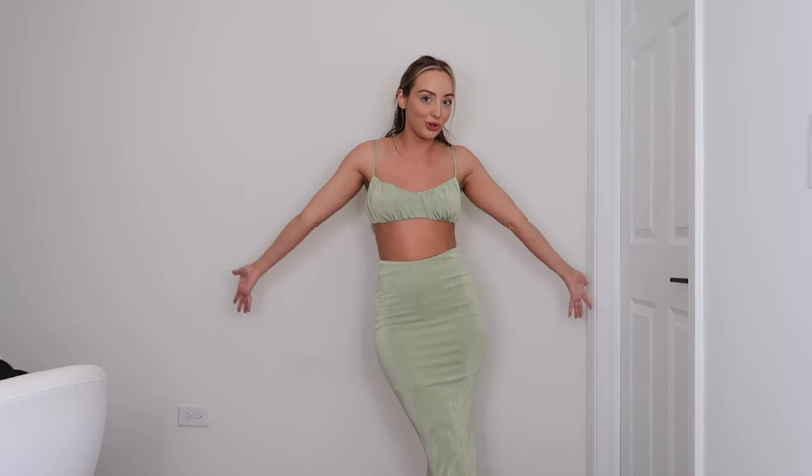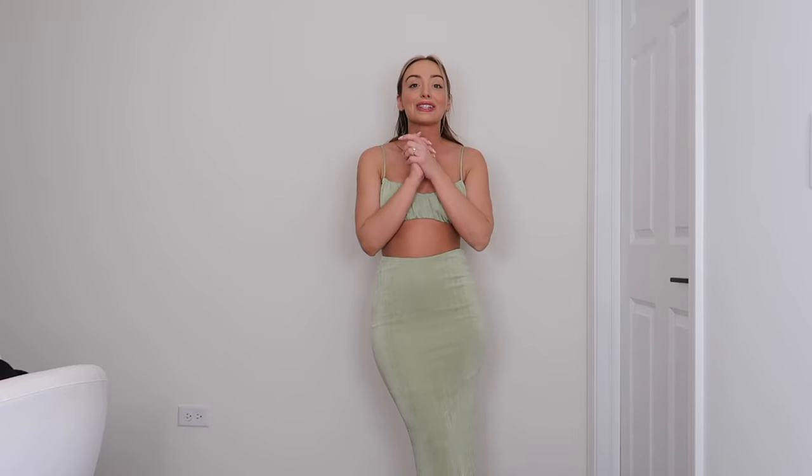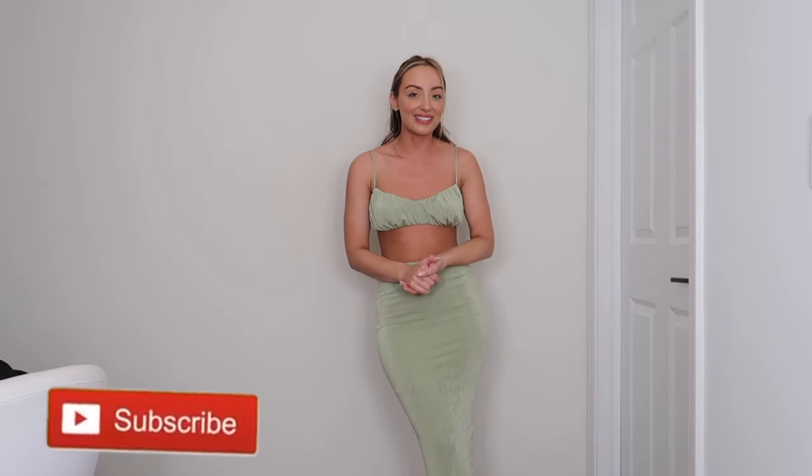That's everything I got! The rest of what I'm bringing is stuff I already had. I really tried to be conscious about getting neutral colors and basics I can keep re-wearing. I had so much fun picking these things out and I'm so excited to wear them on the trip. Comment and let me know which outfit, bathing suit, and cover-up were your favorites. Give this a thumbs up, subscribe, and I'll see you in the next video!